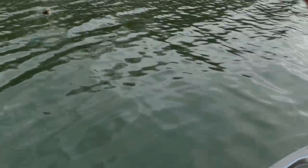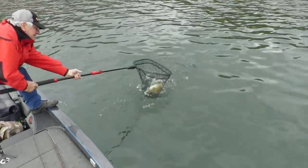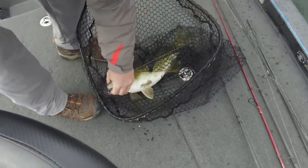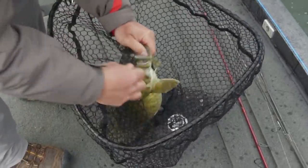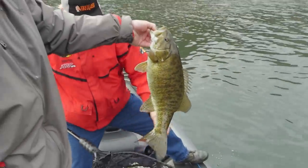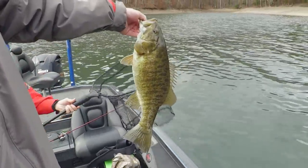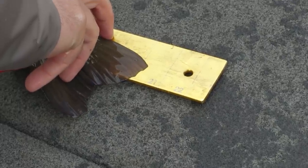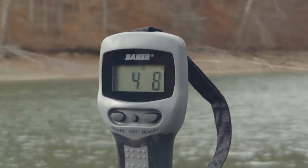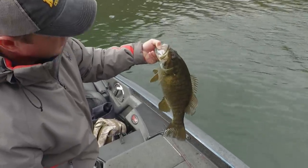Darrell, this might be a pretty good fish. Grab that net there if you don't mind. This old boy ain't going nowhere. That is a nice one — that's the best one of the day. This one has got some girth to it — not terribly long, but look how thick and healthy this smallmouth is. 20 and a quarter inches. Four pounds, eight ounces. That's a beauty. That right there is the reason you come to Del Hollow — to catch big fish like that.